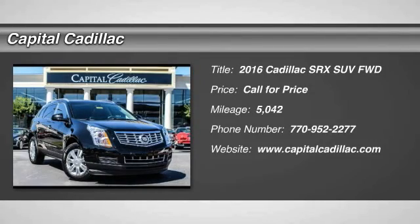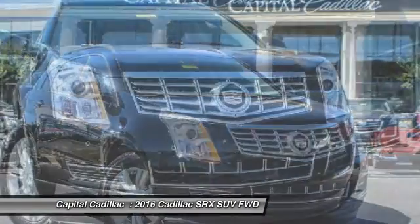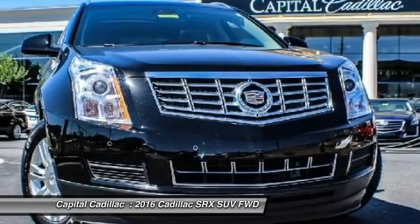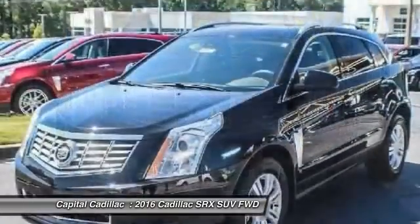2016 SRX. The Cadillac SRX is beautiful from every angle. We're driving enthusiasts. There's track-tuned handling, advanced engine power, and the added confidence of available all-wheel drive.